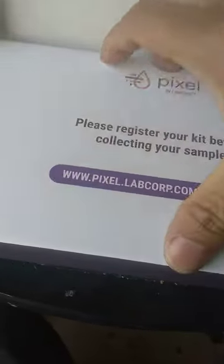This is going to unbox it. Let's check out what's inside here. I need to register my kit here.